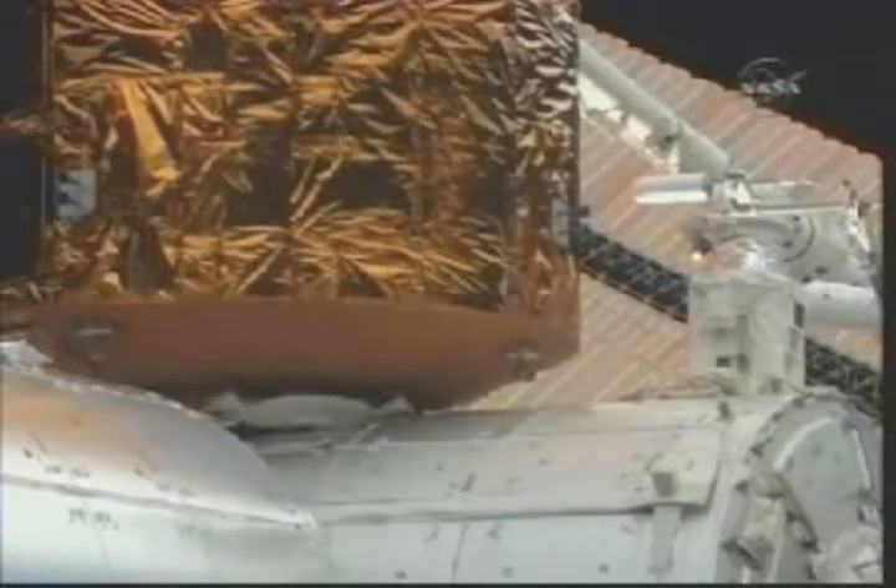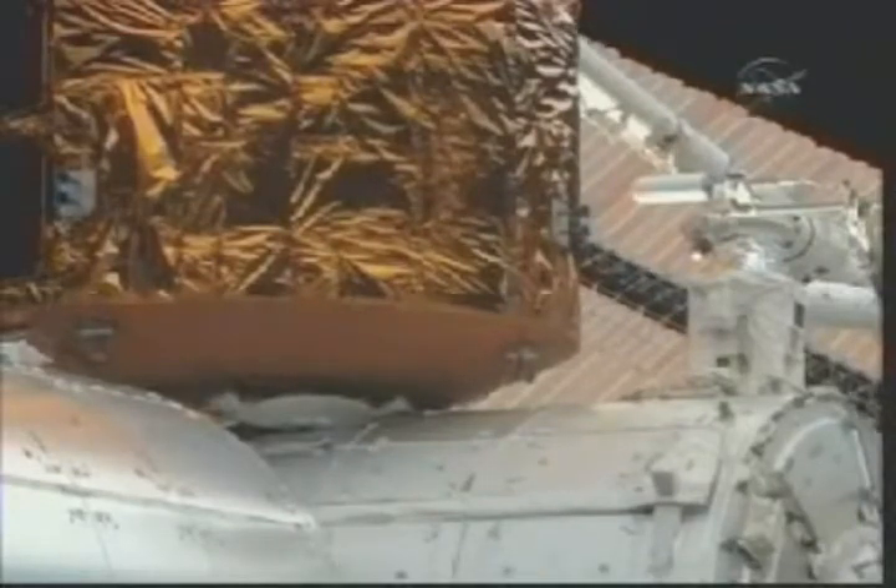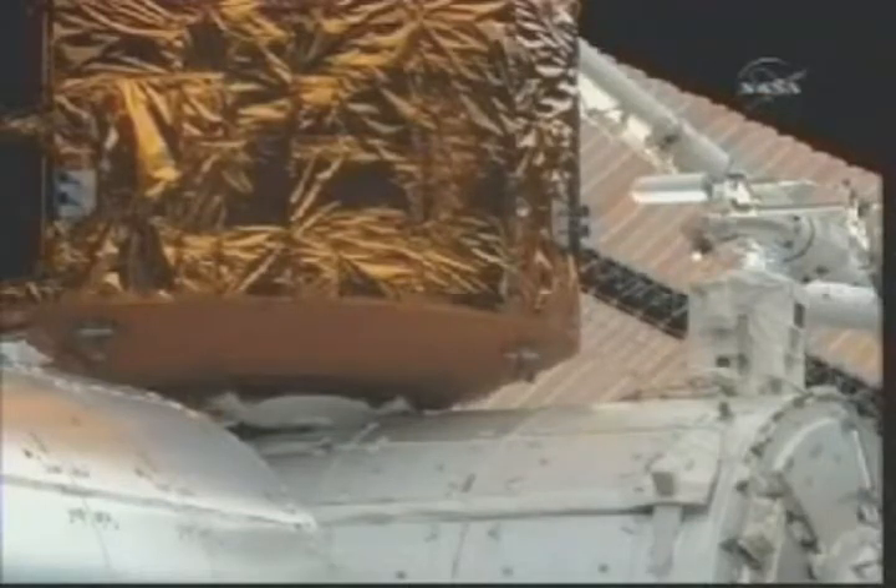A little over a week ago, that same port was occupied by the Leonardo multipurpose logistics module that delivered tons of equipment to the International Space Station. Today, a Japanese cargo craft sits at the same port.